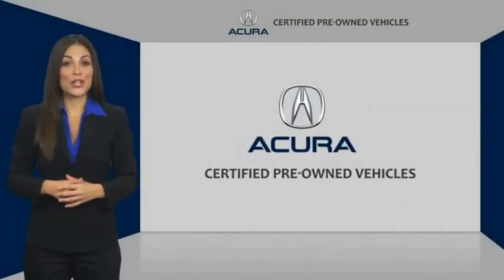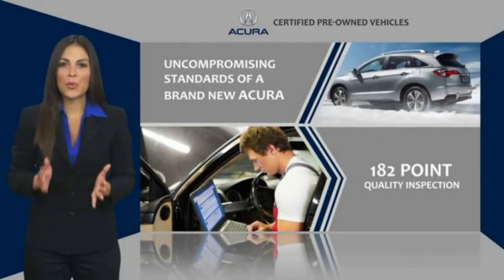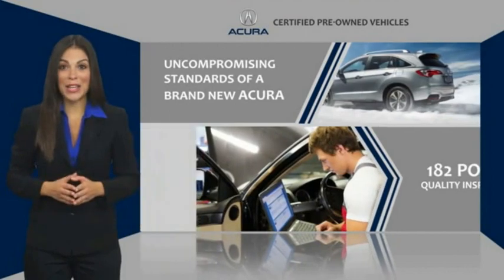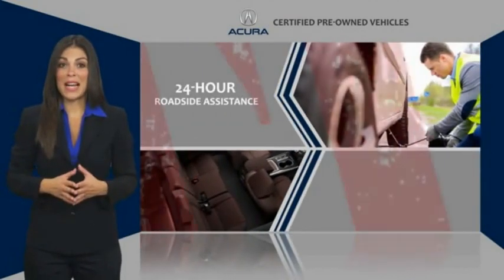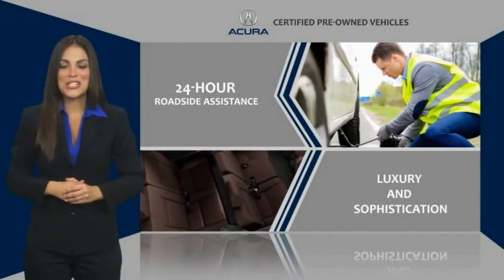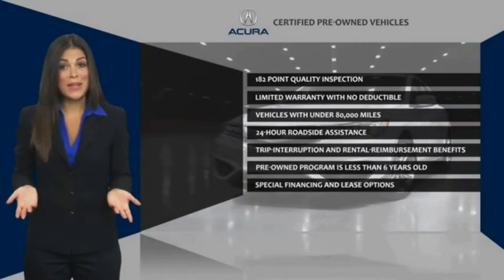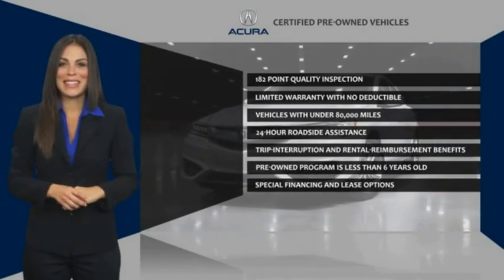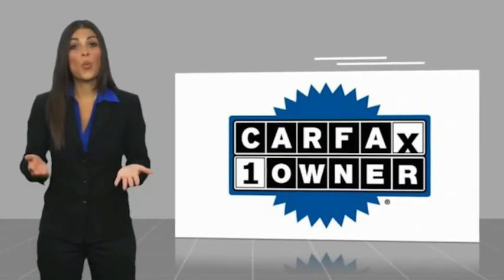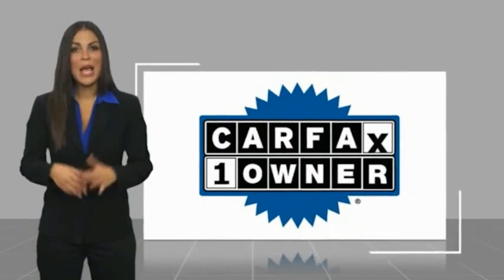When purchasing an Acura Certified Pre-Owned vehicle, you can expect the same uncompromising standards of a brand new Acura. Acura dealership technicians ensure that every vehicle upholds the luxury and sophistication of the Acura name. Acura Certified Pre-Owned — once an Acura, always an Acura. This is a one-owner vehicle with a Carfax vehicle history report.